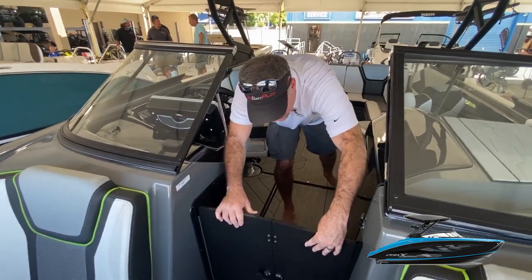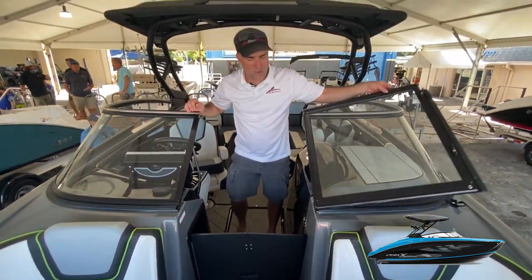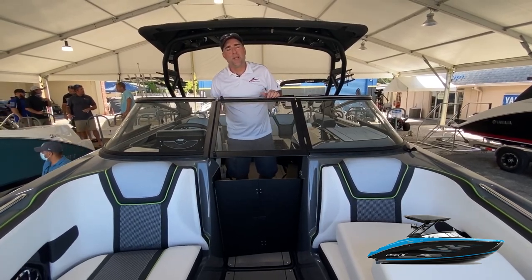Yamaha has always done a great job with a windbreak — this little feature here allows you to pull the windshield closed, and now you've got an enclosed cockpit area for riding around on cooler mornings or cooler evenings.